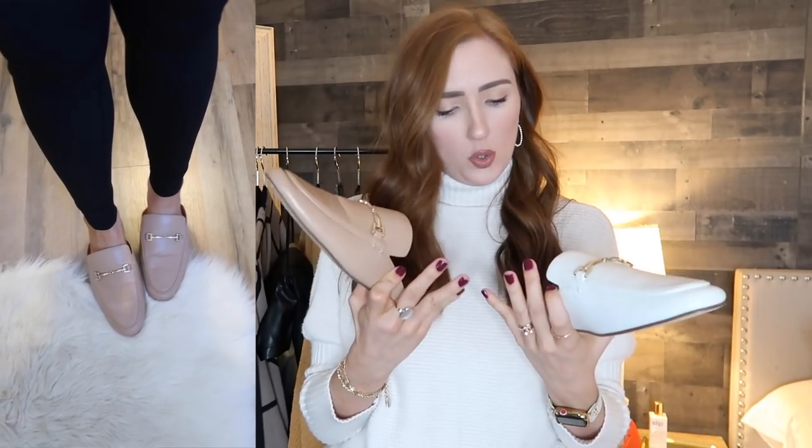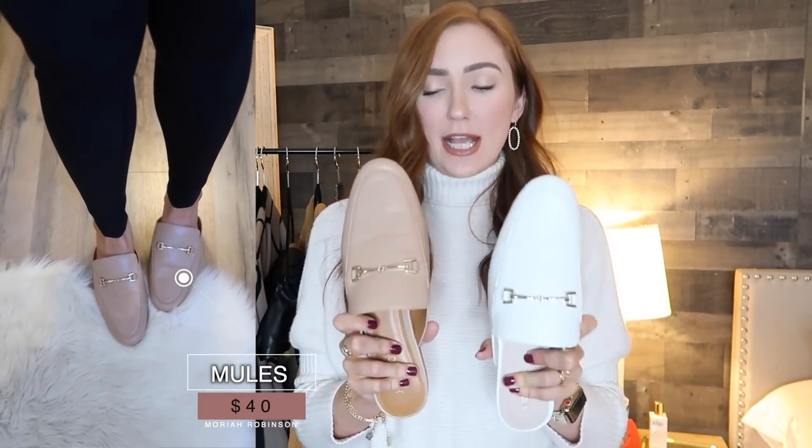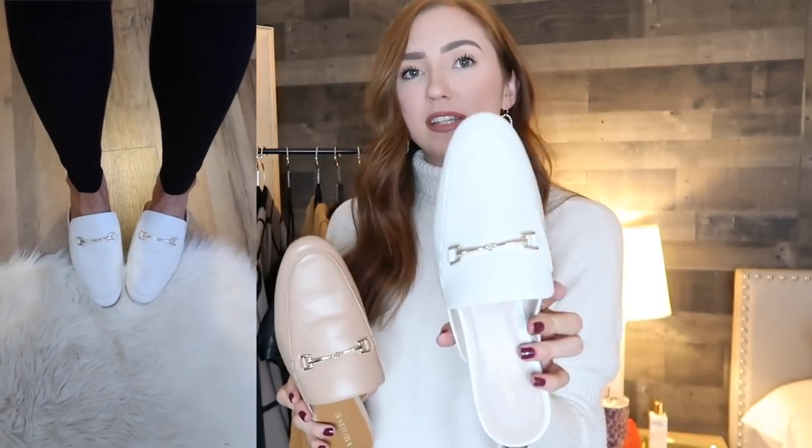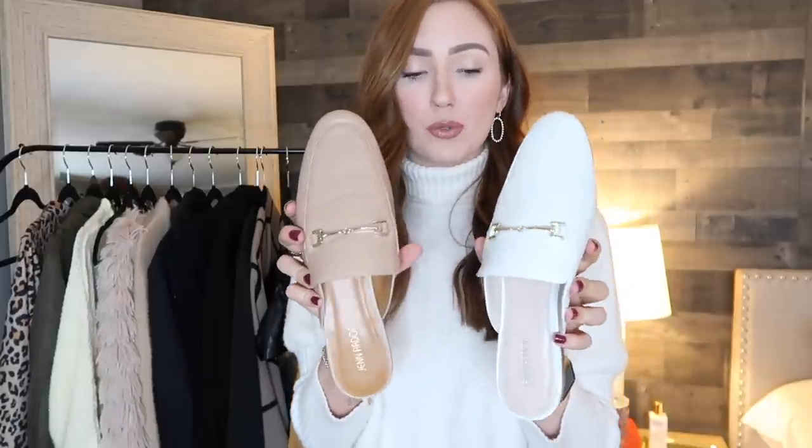Next are these flat mules from Amazon — I think it's the Gensur or similar collection — and they look so similar to a lot of the designer options. I've had one pair for about a month and a half and recently found this style again since they sell out fast. If you see them in your size, get them, especially the white ones. I went up half a size in both and they're really comfortable — one is a light pink with a muted undertone, and the other is a true white with gold hardware.